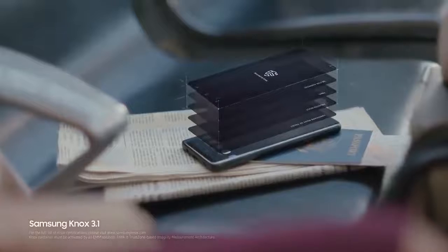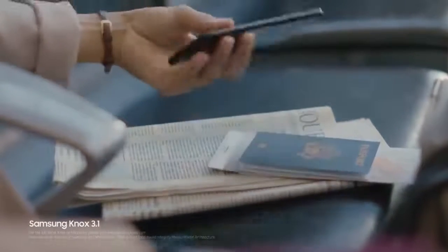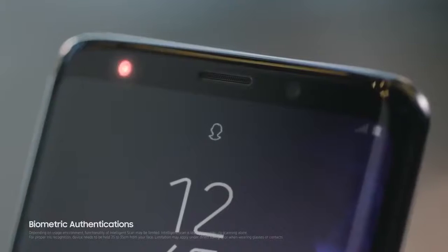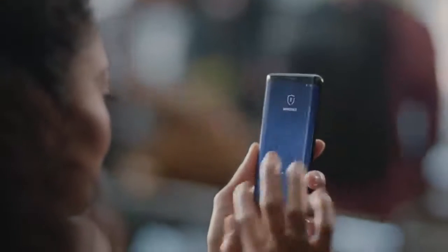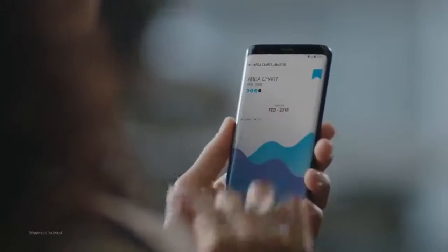Built from the chip up with multiple layers of security, Samsung Knox is our defense grade security platform. With enhanced biometrics, Intelligence Scan instantly recognizes you, letting you unlock your phone with just a glance or a touch. And the Galaxy S9 wisely separates business data from personal data, so you're protected even if your phone should ever fall into the wrong hands.